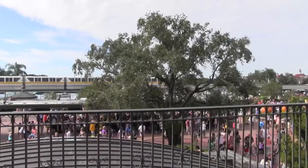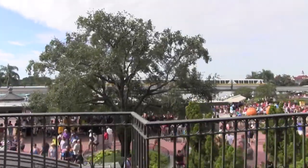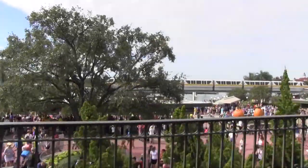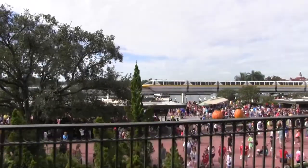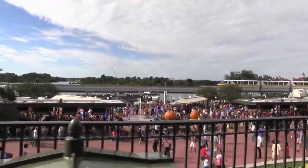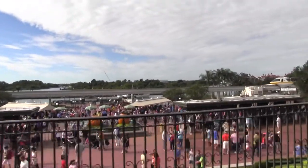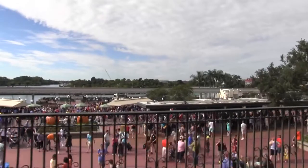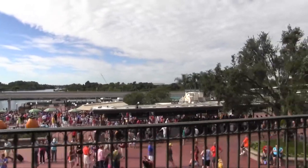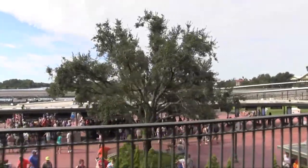Welcome aboard the Walt Disney World Railroad. We're about to take a grand circle tour of the Magic Kingdom, with stops along the way at Frontierland and Fantasyland. Sit tight and keep your hands, feet, and legs well inside the train. We're leaving Main Street Station right now, so wave goodbye. But if you stay on board long enough, sooner or later, you'll be back.